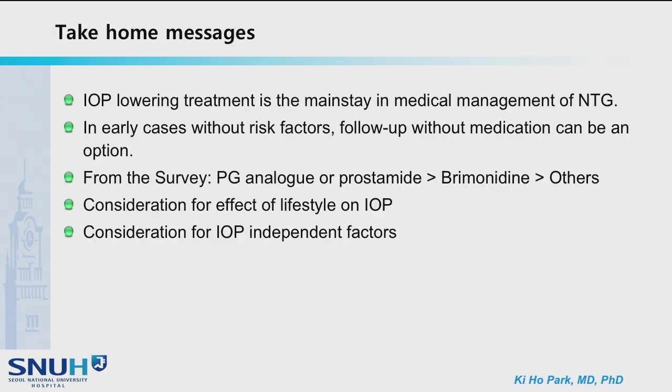In summary, IOP-lowering treatment is the mainstay in medical management of NTG. In early cases without risk factors, observation without medication can be an option. From the surveys, PG analog or prostamide were the first choice, followed by brimonidine and others. The effect of lifestyle on IOP and IOP-independent factors should also be considered. Thank you very much.